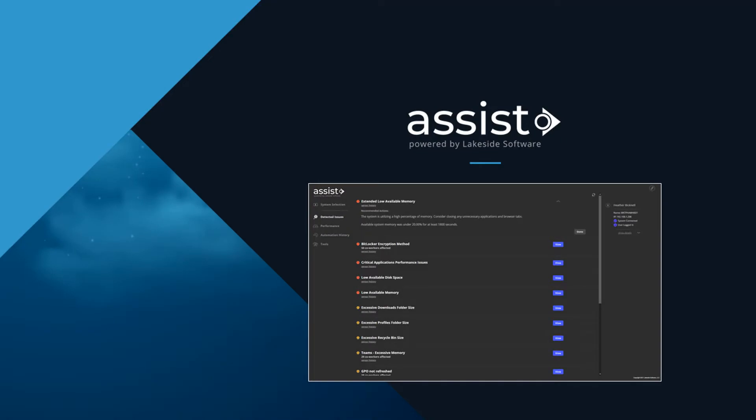Overall, ASSIST provides a fast, simple, and intuitive way for L1 staff to automatically discover and resolve problems, resulting in greater service desk efficiencies and better digital employee experience. Learn more and request a demo today at lakesidesoftware.com.